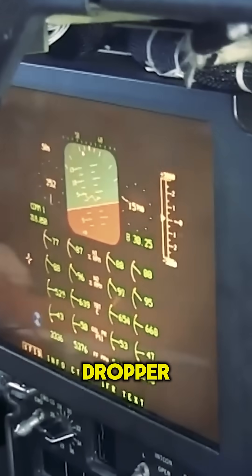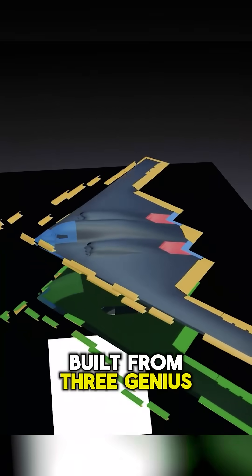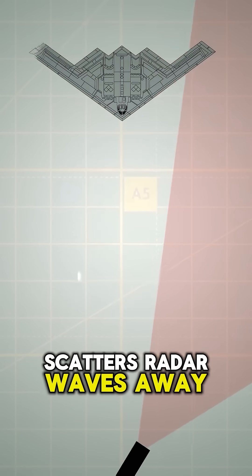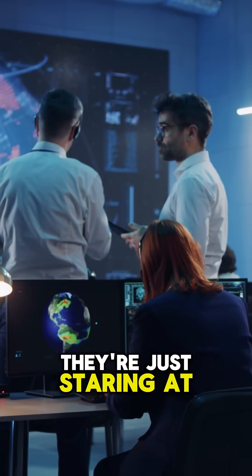But here's the jaw-dropper. Radar can't see it, because it doesn't look like a plane to radar. The B-2's stealth is built from three genius layers: shape, surface, secret tech. Its bat-like design scatters radar waves away instead of bouncing them back, so radar operators are just staring at nothing.